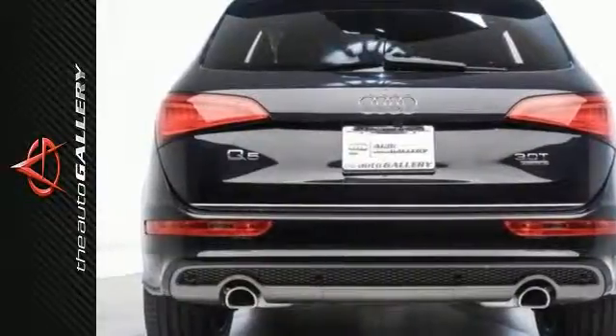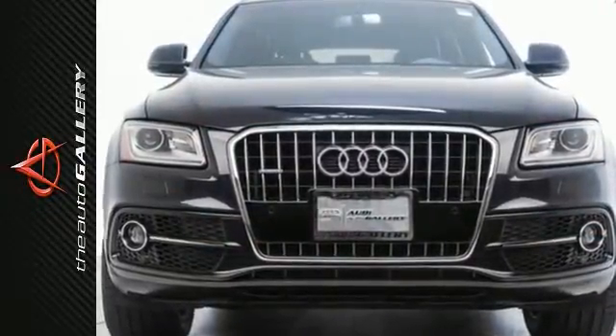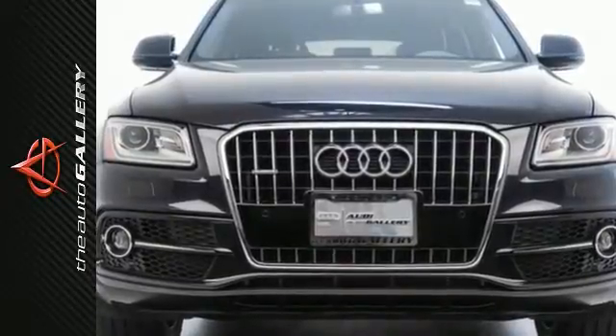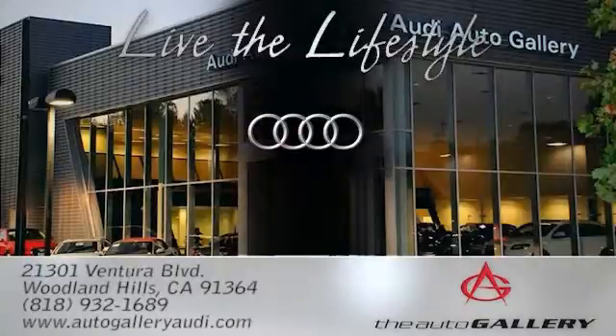In addition to this Audi Q5 Premium Plus, we have 25 other Q5s like this in stock at Audi Woodland Hills — the Audi Auto Gallery — located at 21301 Ventura Boulevard, Woodland Hills, California.